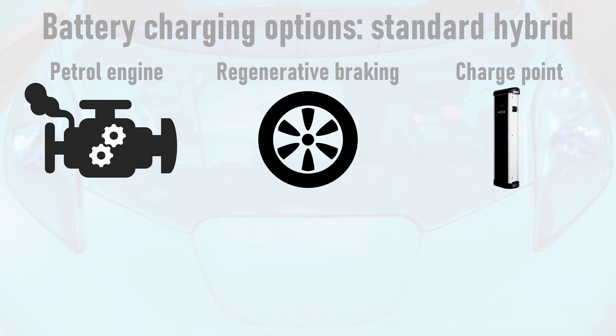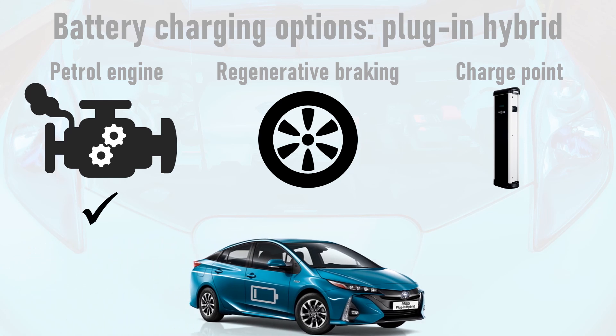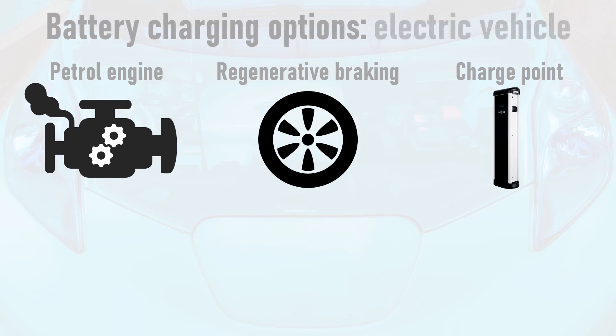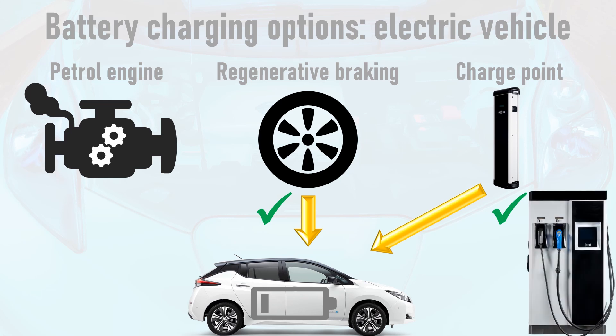The plug-in hybrid also uses the petrol engine to charge the battery as well as using regenerative braking. Since it has a charging socket, it also has the option to make use of a public charge point for less reliance on petrol. Finally, the electric vehicle makes excellent use of regenerative braking since it has a large battery that can quickly absorb lots of energy under braking. It is primarily charged from a charge point and, unlike most plug-in hybrids, it also has the option to use a rapid charger for faster top-ups on longer journeys.